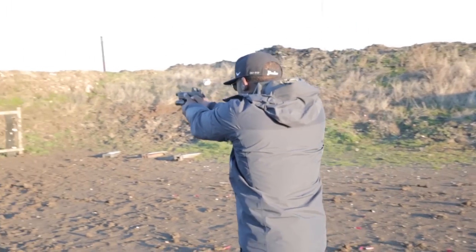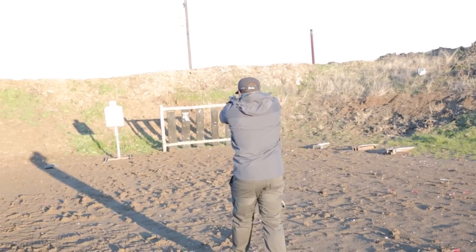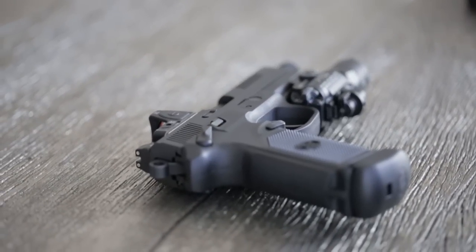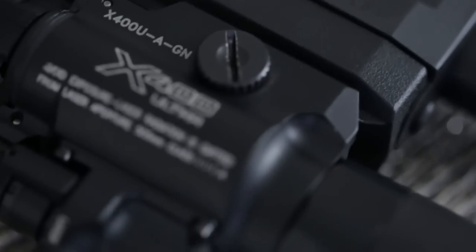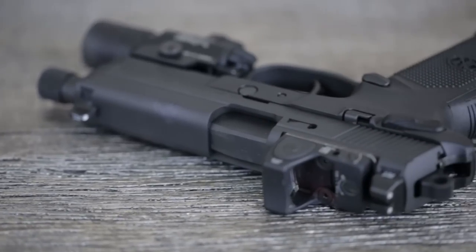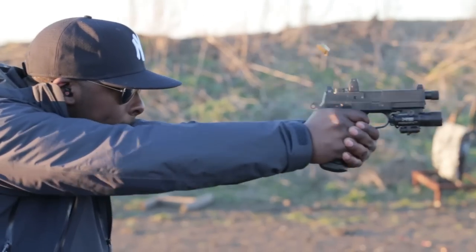The FNX .45 Tactical is a host gun that invites tactical perversion. It taunts you every chance it gets to throw another gadget on it. And before you know it, you have an FNX .45 Tactical with a SureFire light, Osprey can, Trijicon RMR — a gun that has on more accessories than Mystery at a pickup artist seminar. And I love it.